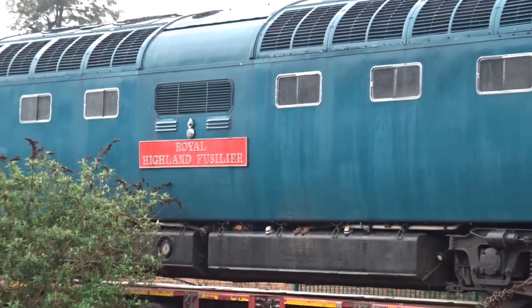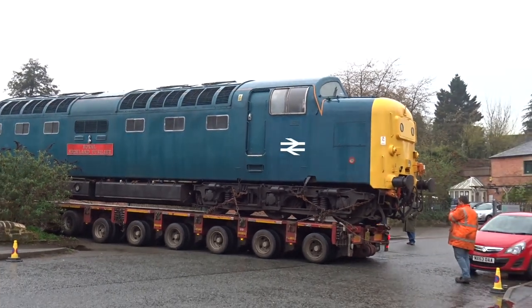Did it rain on that day as well? No, it was glorious. The Deltic has travelled 38 miles from the Great Central Railway in Leicester.